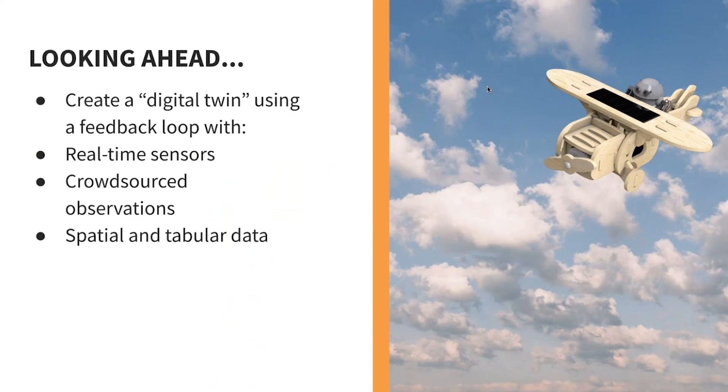Some of their goals are to create a digital twin, and we'll see more of that when we talk about smart airports. The nice thing about a digital twin is you can start to run simulations. With real-time sensors in your digital twin, you can see what's going on in real time. You can also leverage crowdsourcing — for example, reporting that a water fountain is broken, a floor is slippery, or an escalator broke. And of course it's all spatial and tabular data.